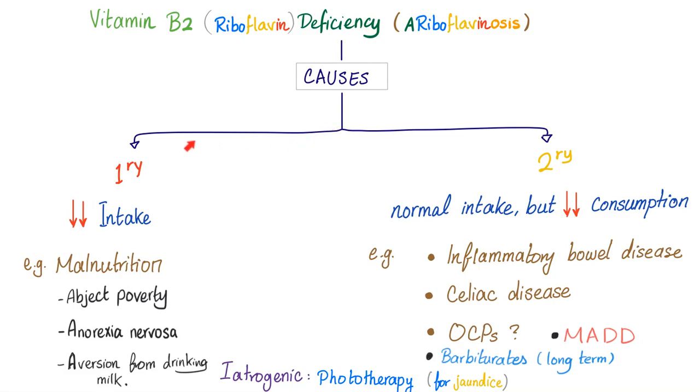What are the causes — primary or secondary? Primary is due to decreased intake. Secondary means the intake is normal, but there is decreased utilization or a problem with metabolism or synthesis of vitamin B2 inside your body. Decreased intake can be seen with malnutrition such as abject poverty. Vitamin B2 deficiency is not that common, except in very poor areas.